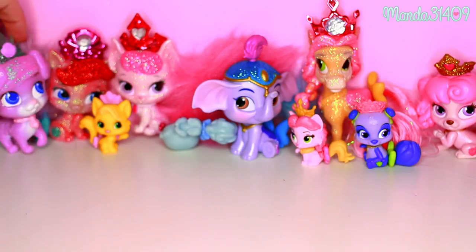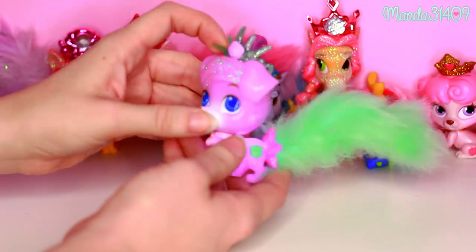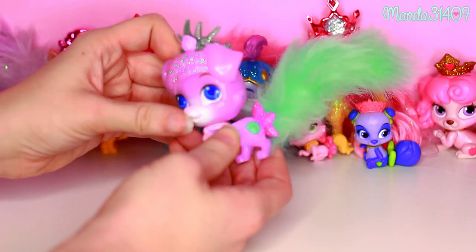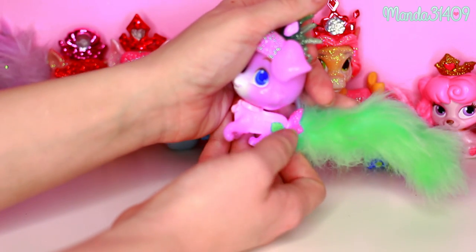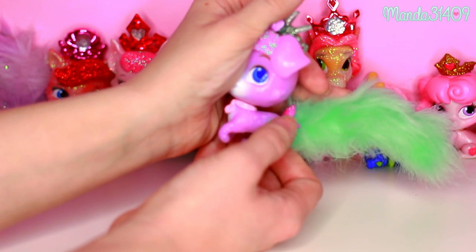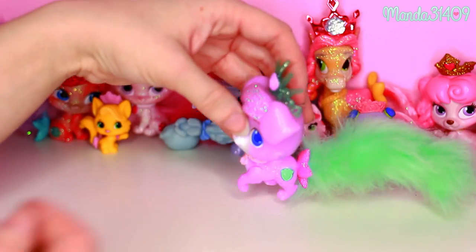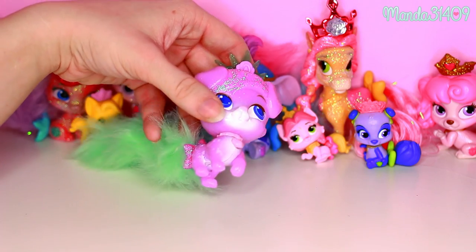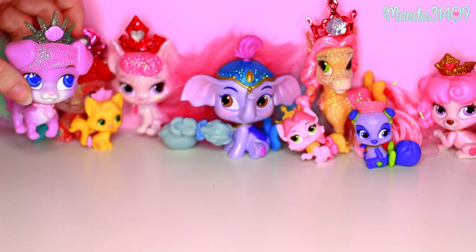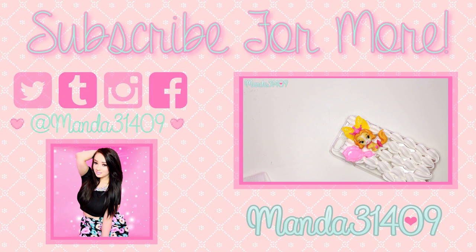I also recently got this Glow Matey — you can't really tell right now but he does glow. When you push his little mark right here his body glows and then his tail glows too. I recently got him at Target and he is glittery as well. This is Treasure's brother — Matey is Ariel's little puppy.